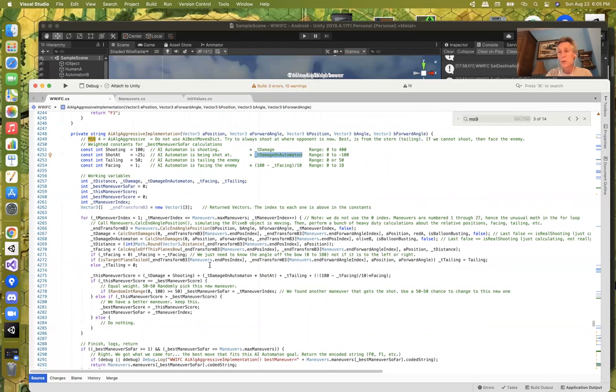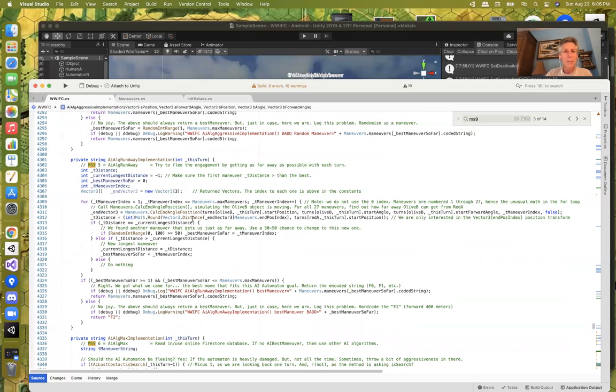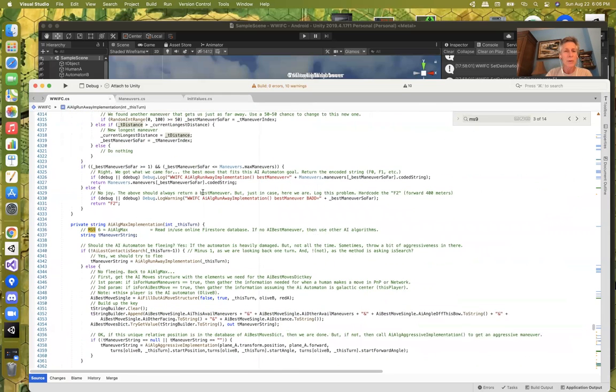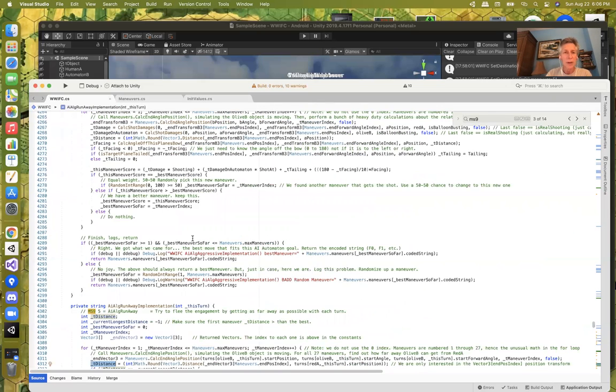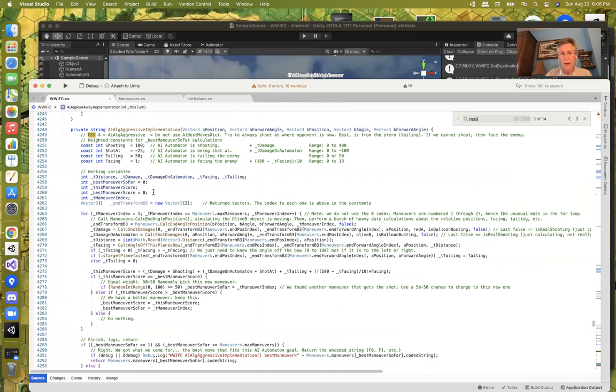Tailing is really important in World War I Flying Circus — it gives you a tremendous advantage because it forces the other player to tell you whether they're going left, straight, or right. So tailing gets weighted heavily. And ultimately if I can't get a shot and can't tail, at least I want to point the sharp part of my biplane at the enemy, making it harder for them to attack me without getting shot back. The aggressive implementation is mathematically costly — sines, cosines, dot products, distance combinations — all quite CPU-intensive.